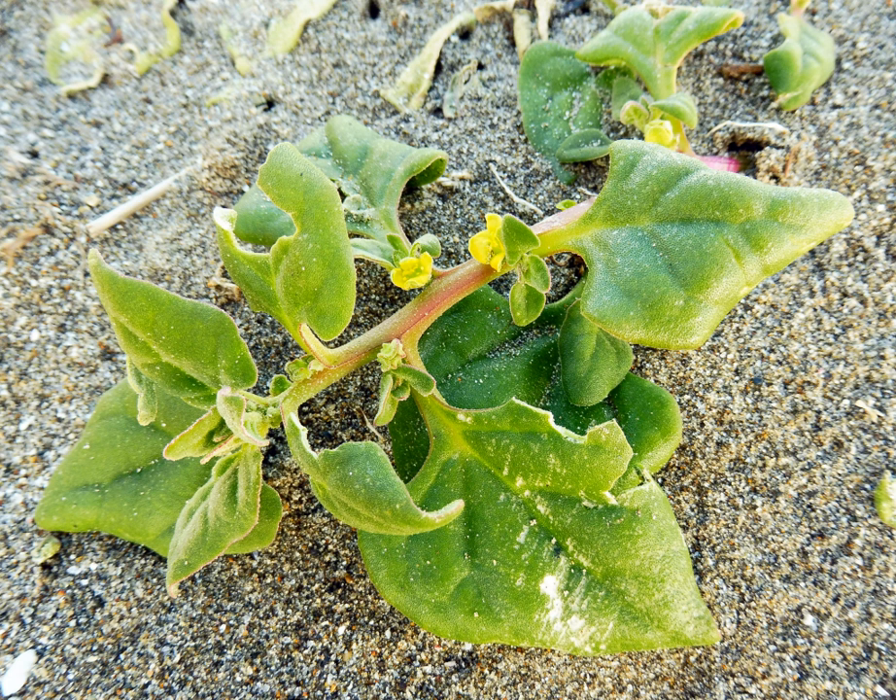It has been introduced and is an invasive species in many parts of Africa, Europe, North America, and South America. Its natural habitat is sandy shorelines and bluffs, often in disturbed areas. It is a halophyte and grows well in saline ground.